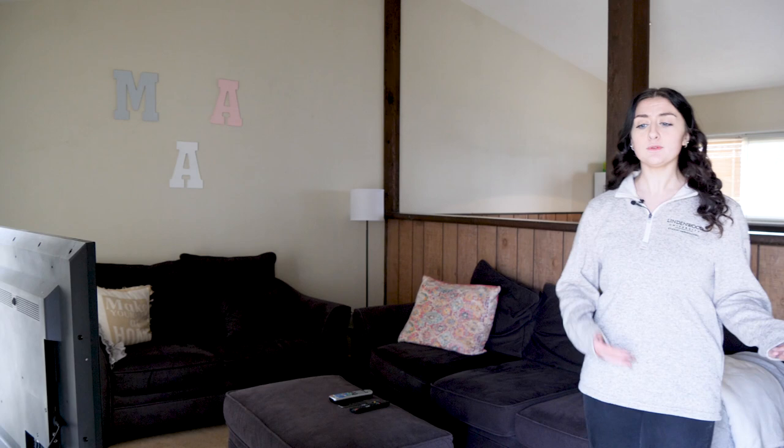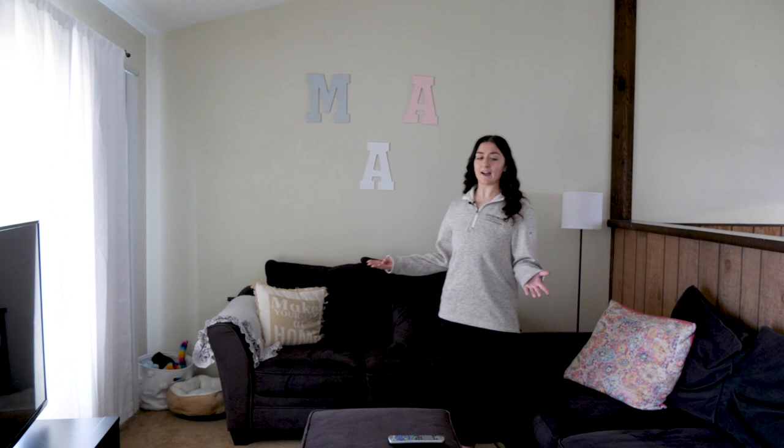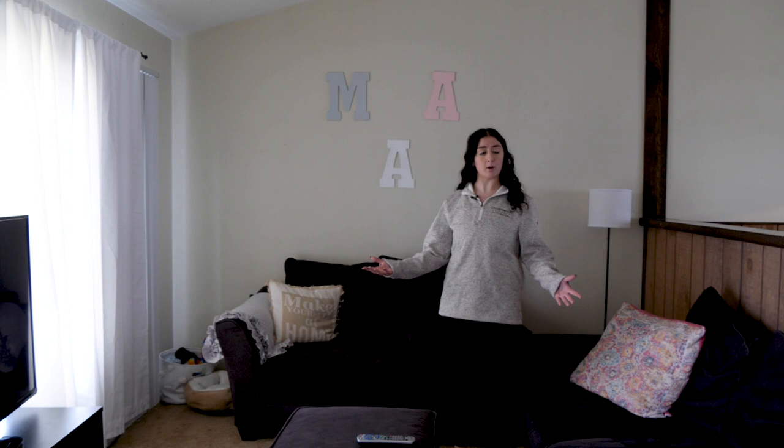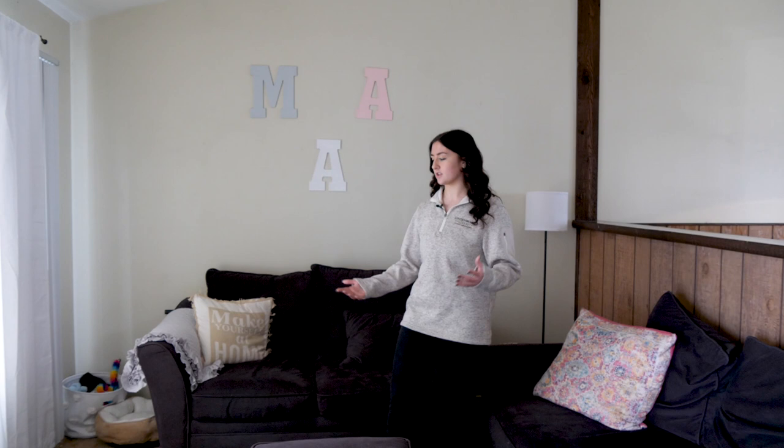We're currently in one of our Linden Terrace housing options. This home houses four individuals here at Lindenwood. Along with their bedrooms and bathrooms, they get a living space. In here, you're welcome to bring furniture and decorate it however you'd like. They have couches and a TV that they brought from home, but each home is going to have a space like this. It's a nice area just to hang out with friends, invite people over — they even have a gaming console in their house.